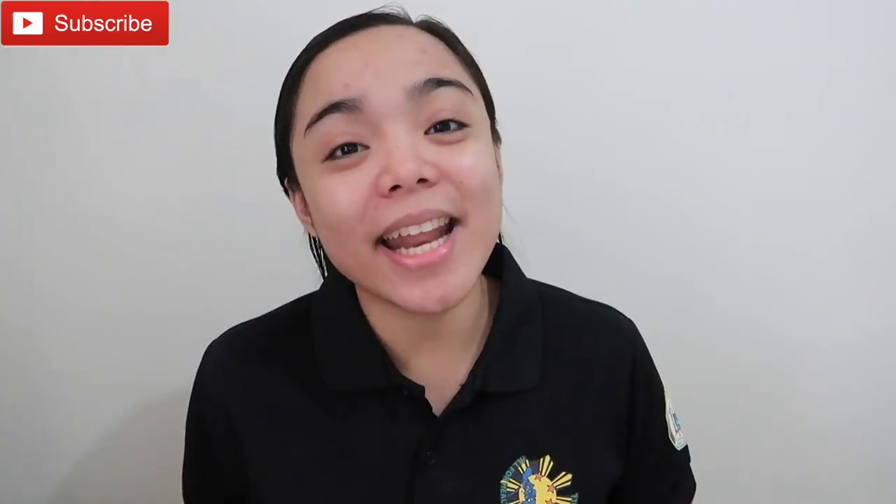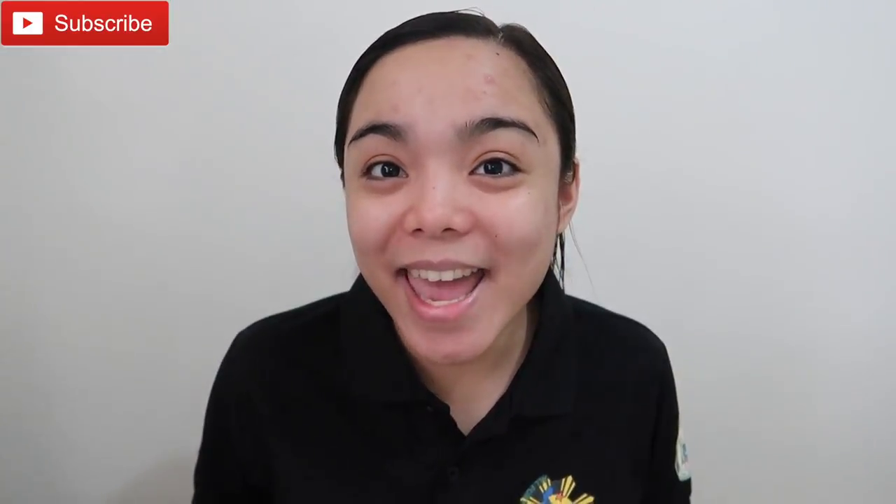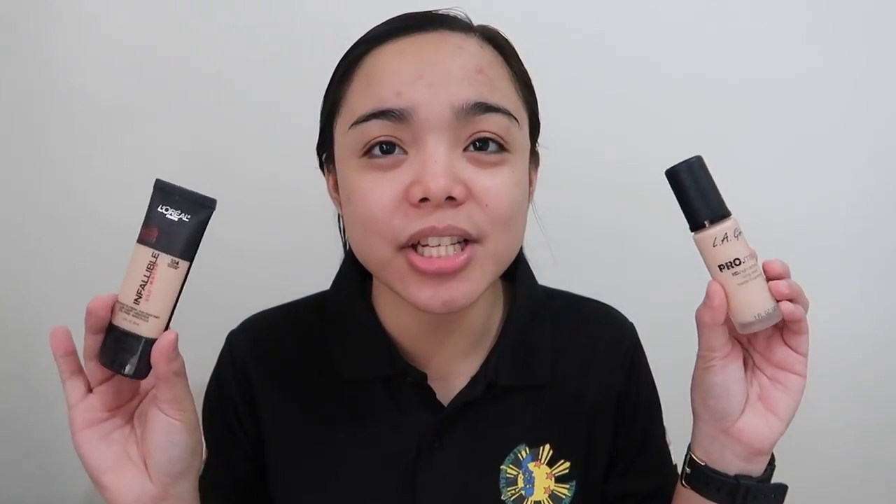Hi guys! It's Faith again and welcome back to my channel. Today I'm going to do the battle of the drugstore foundations. And as you can see from the title, I'm going to compare these two foundations.